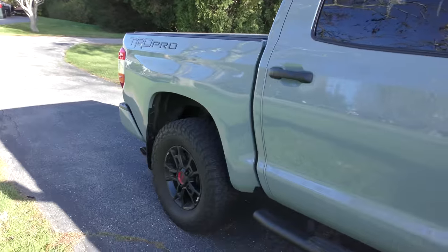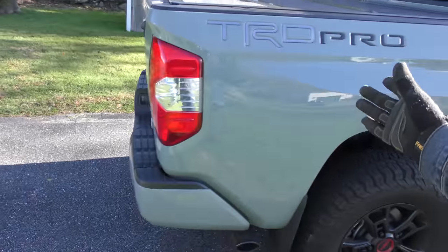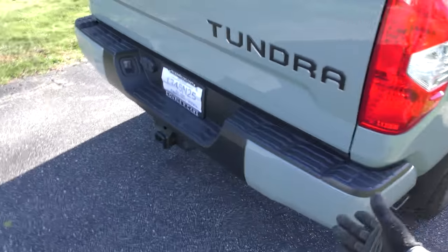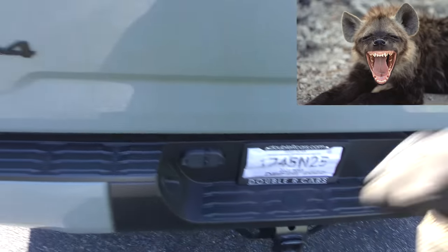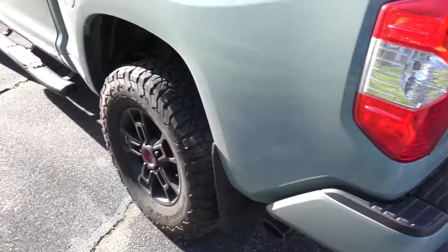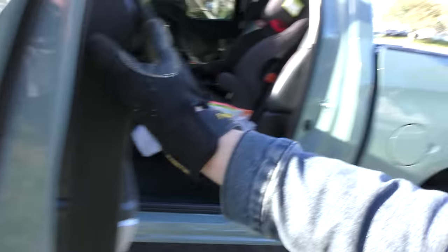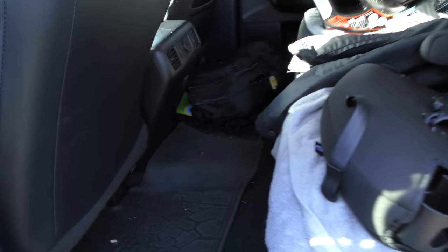I like the color too — it's a nice gunmetal gray. Now this is the TRD Pro, so this is a totally loaded Tundra. It's also four-wheel drive, and as you can tell there's an awful lot of room in the back. In this case it's for children and car seats, but hey, you can use it as a family hauler — a lot of people do.